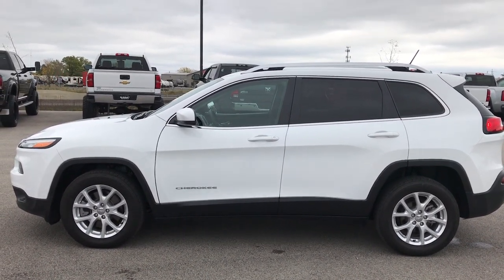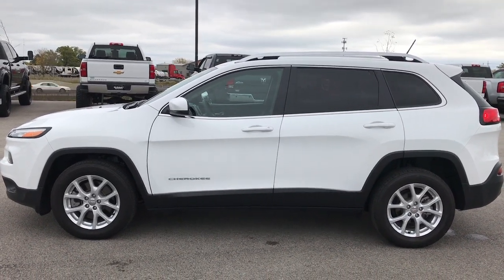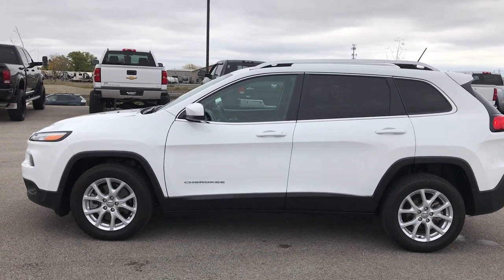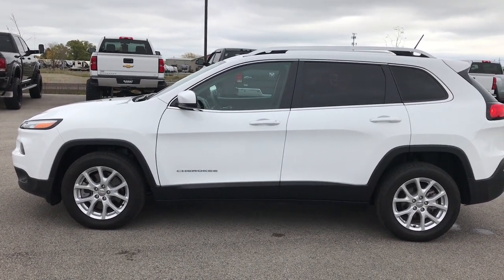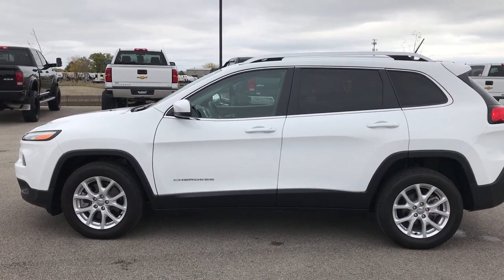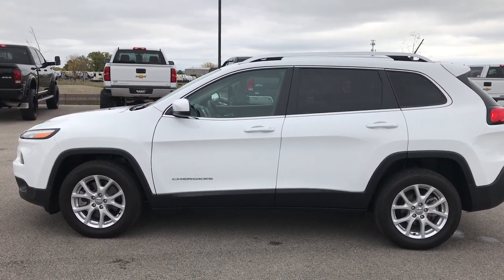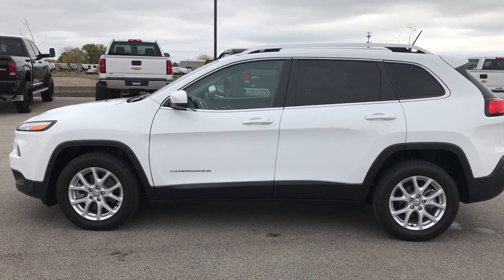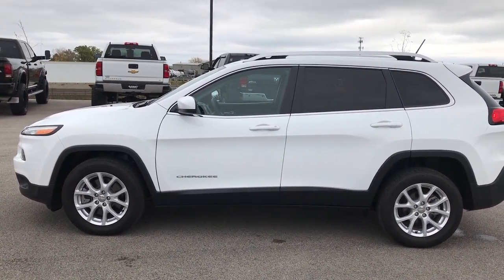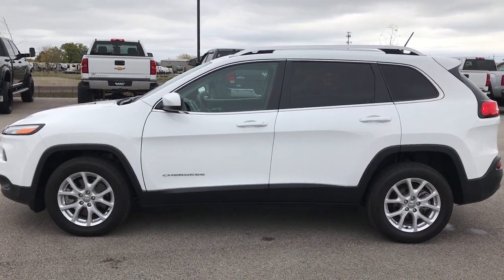Thanks for checking out my video. If you want to make this Jeep yours, give us a call right now at 920-921-0850. Ask for one of our sales associates to make this Jeep yours today. Once again, that number is 920-921-0850. Thanks for checking out my video. If you want to see more, go to our YouTube channel at youtube.com/summitauto. Remember to like, subscribe, and share.